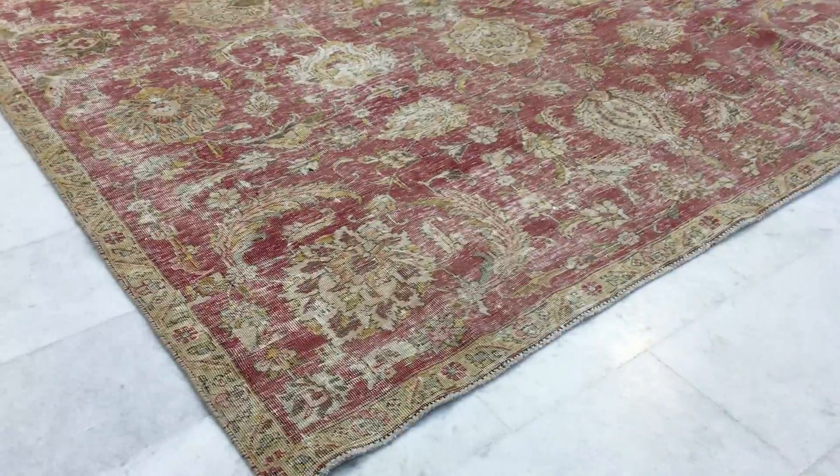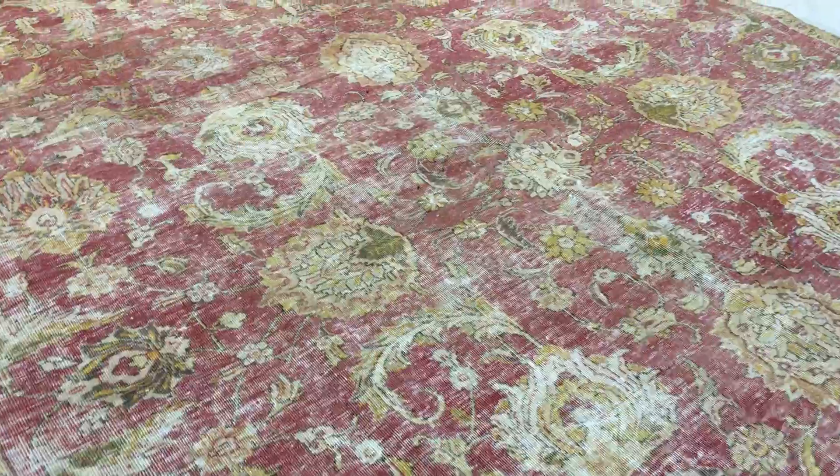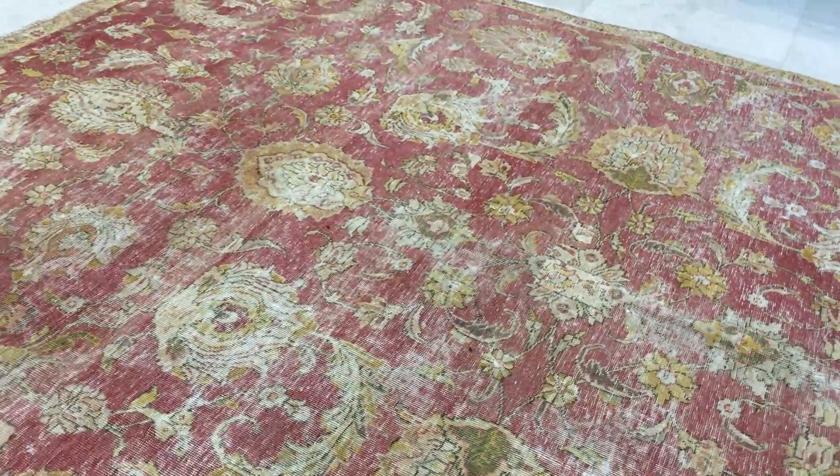It's a really beautiful Ziegler design carpet, which means there's no medallion in this carpet. These were ordered carpets from abroad and we're very lucky to have them in our collection.